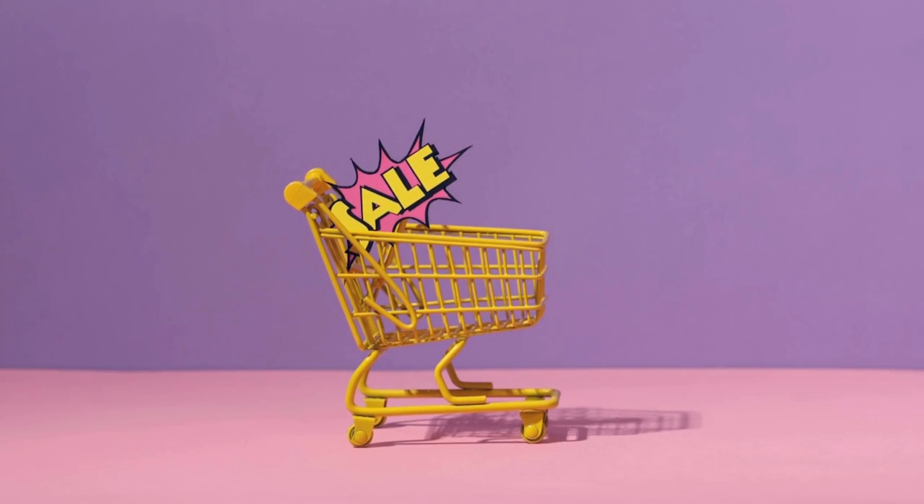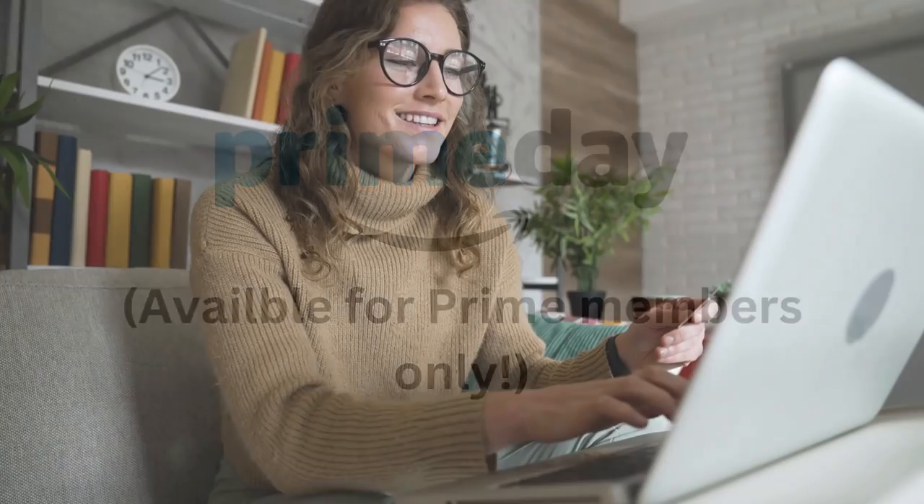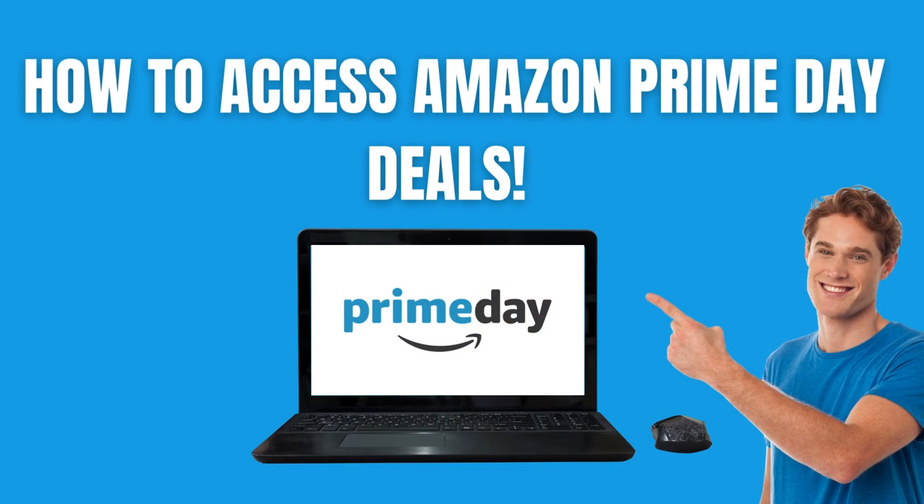Prime Day runs July 16th to July 17th — Tuesday and Wednesday — so only 48 hours to shop till you drop. This sale is going on only for prime members on Amazon Prime, so if you are a prime member you want to take full advantage of this deal.